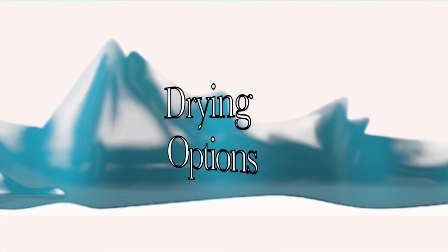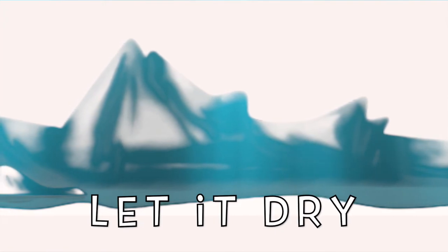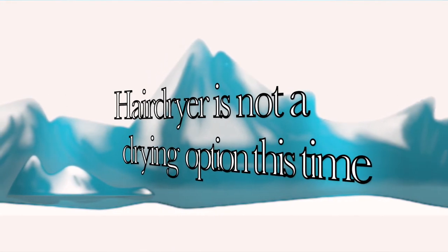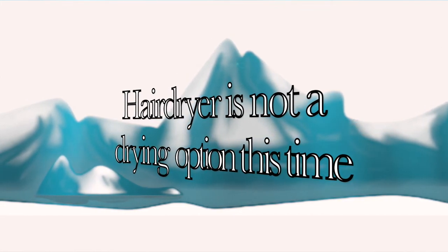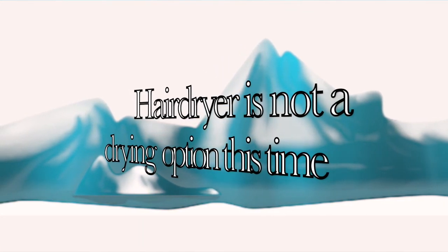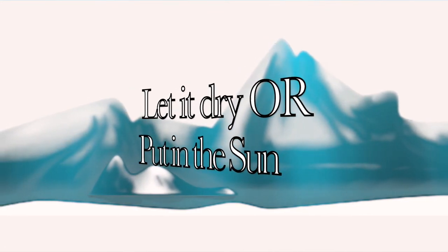We need this to dry before we can move on. You can simply let it sit on the table, walk away, and check back later. Or you can set it out in the sun — if it's a sunny day, that will help it dry a lot faster. This time, drying with a hairdryer is not an option. Since we sprinkled salt onto our picture, we want the salt to dry exactly where it is, and the air from a hairdryer would blow it away. So we are either going to be patient and wait, or put it out in the sun.